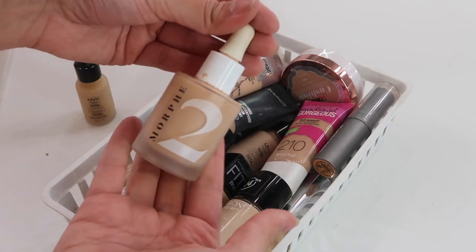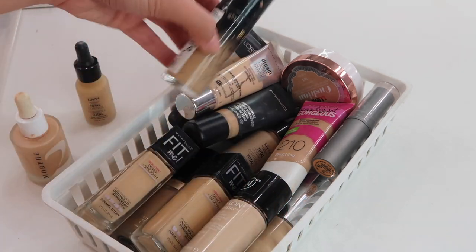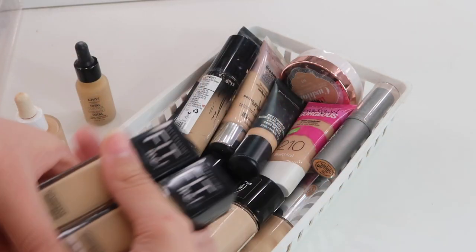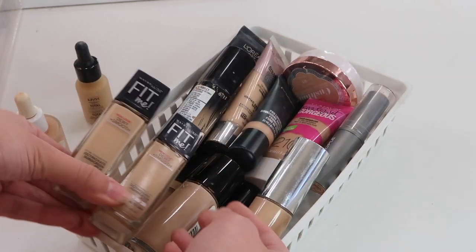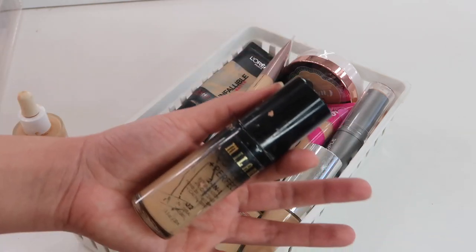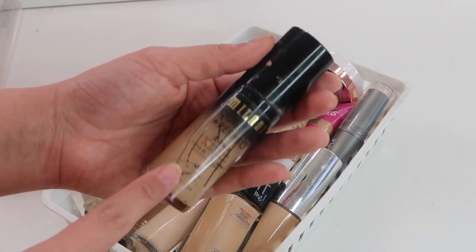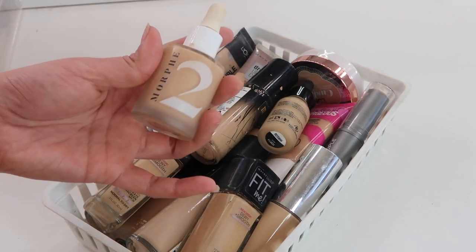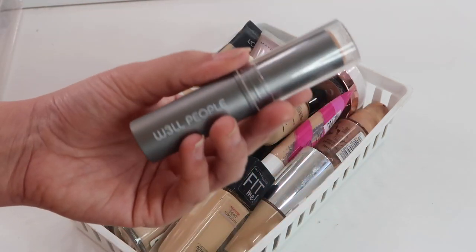I just have a ton of foundations - there's Revlon, BECCA, MAC, L'Oreal. My absolute favorite right now is pretty much done but I'm saving it so I can get the number again - it's the Milani Conceal and Perfect two-in-one foundation, which I really recommend. The Morphe 2 is really good too. I also have a Well People foundation stick which is super cool - I'm actually going to move that to my everyday organizer.